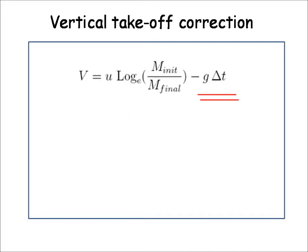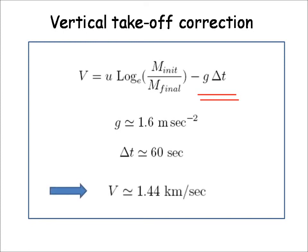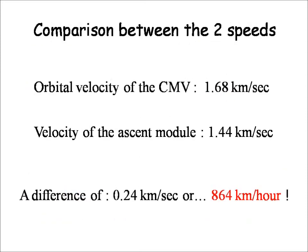A more significant effect is that the ascent module must overcome lunar gravity, which is one-sixth that of Earth. The correction factor is independent of mass, as expected from Galileo and Newton's laws of free-fall motion, but it depends on delta t, the burn time. If we take delta t to be one-eighth of the nominal burn time and g to be 1.6 meters per second squared, we get a final velocity of 1.44 km per second. Under these assumptions, the rendezvous and docking would have been extremely difficult, with the command module having a relative speed of 864 km per hour.